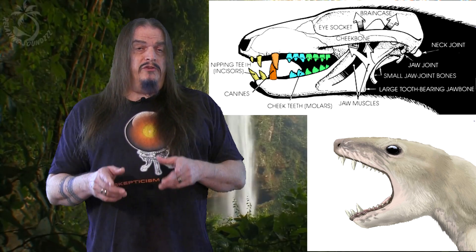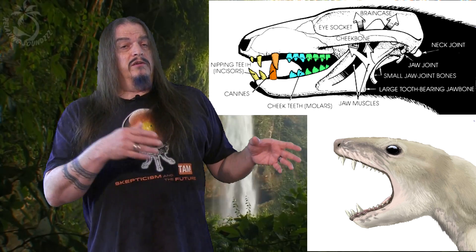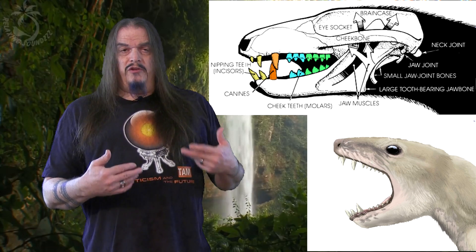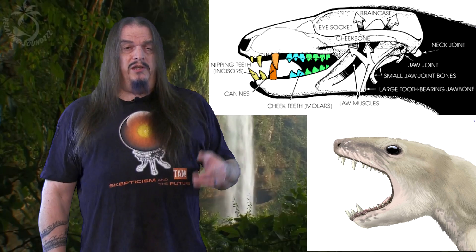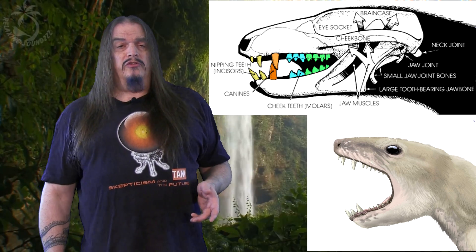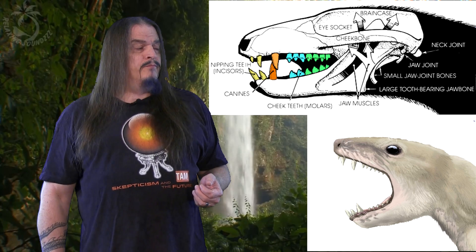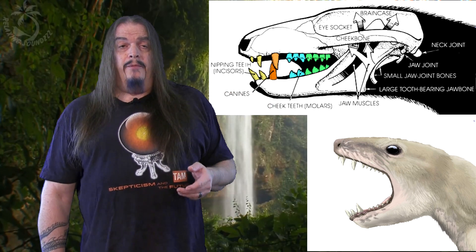Only mammals have dentary squamosal articulation. All other tetrapods have articular quadrate articulation. Thus the jaw of Pachygenelus can be seen as transitional between non-mammalian synapsids and true mammals, because the old reptilian jaw joint and the new mammalian jaw joint are both present, very close together and working in tandem. There's also a coronoid process from the dentary, or jawbone, extending up inside the zygomatic arch — just like we have now.